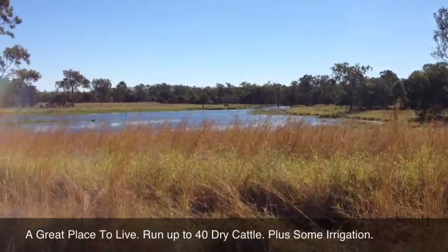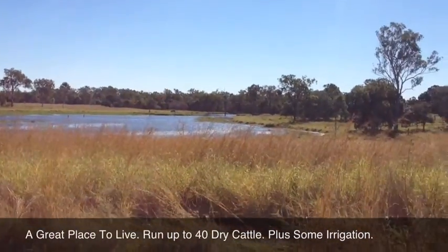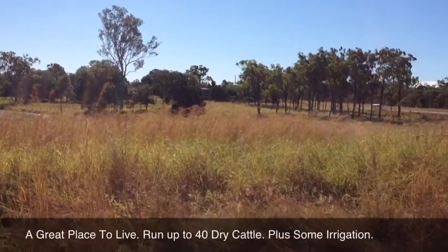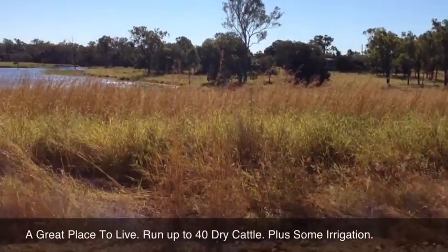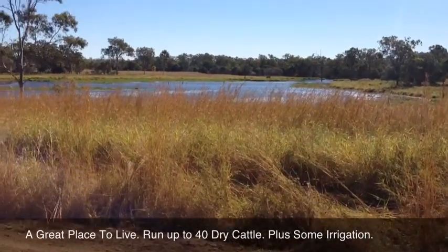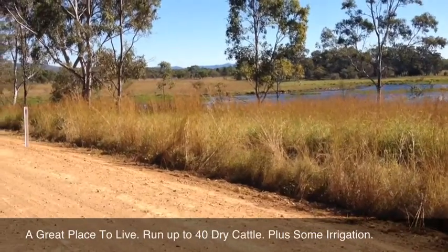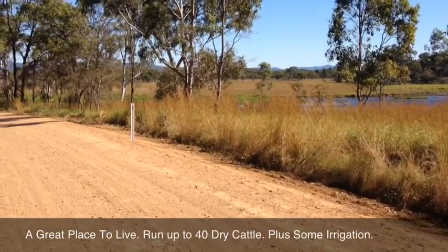Just looking back at the lagoon here and back over to the homestead, and back out at the country out to the back of the block. The property is all well developed and has got good pastures throughout.